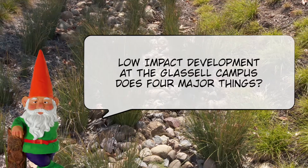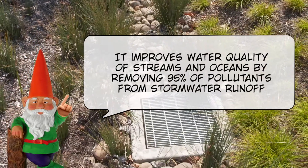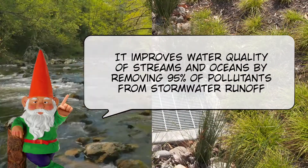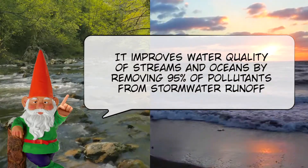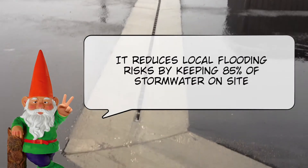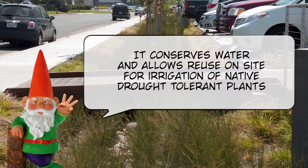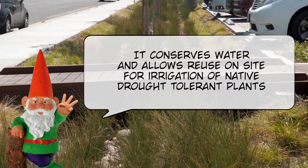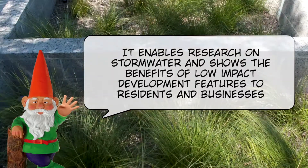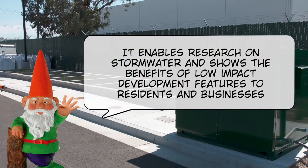Did you know low-impact development at the Glass Hill Campus does four major things? It improves water quality of streams and oceans by removing 95 percent of pollutants from stormwater runoff. It reduces local flooding risks by keeping 85 percent of stormwater on site. It conserves water and allows reuse on site for irrigation of native drought-tolerant plants. It enables research on stormwater and shows the benefits of low-impact development features to residents and businesses.